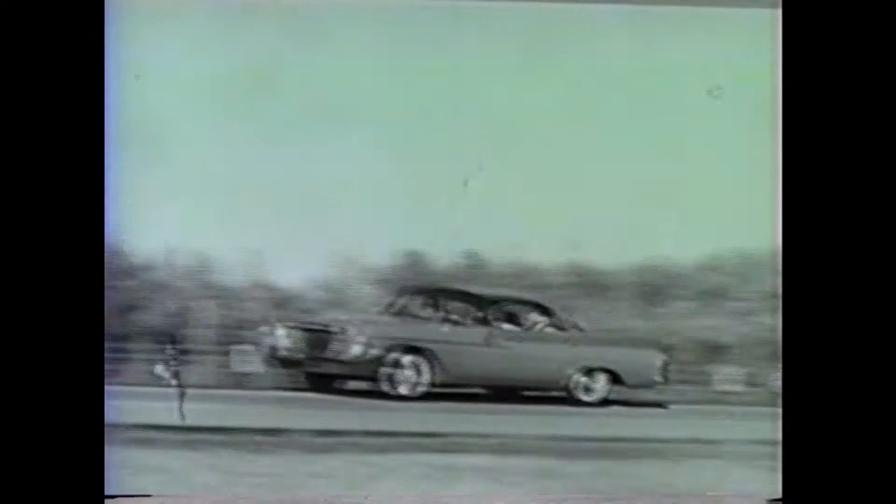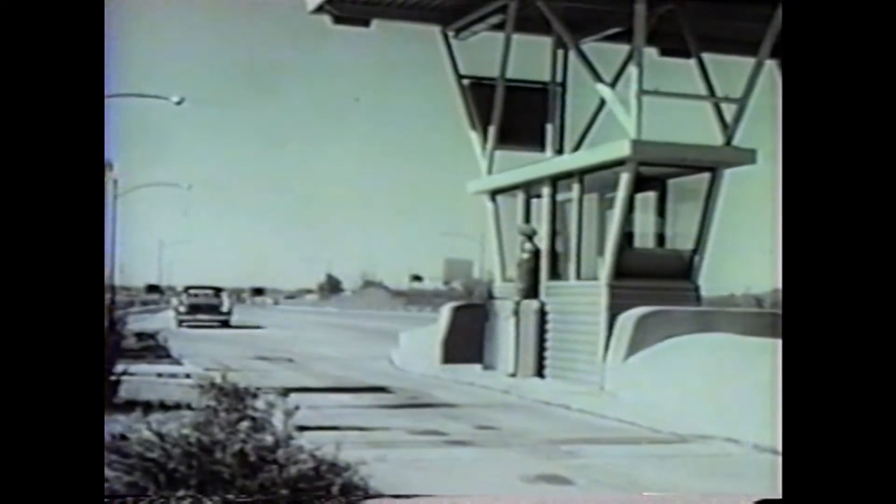Meet the big automotive news for '61 — Chrysler '61. The luxurious New Yorker. The spirited Windsor. And featuring the all-new Newport — a full-size Chrysler in a new, lower price range.